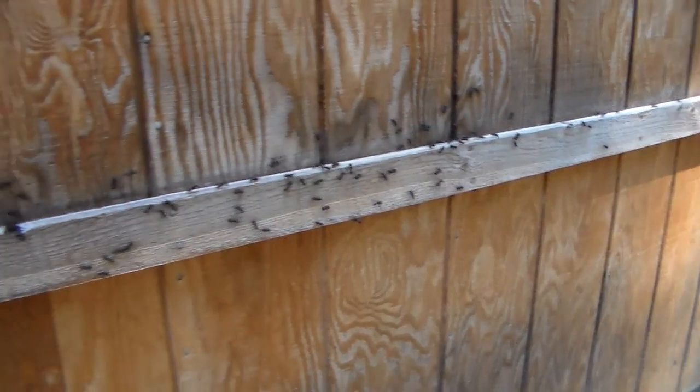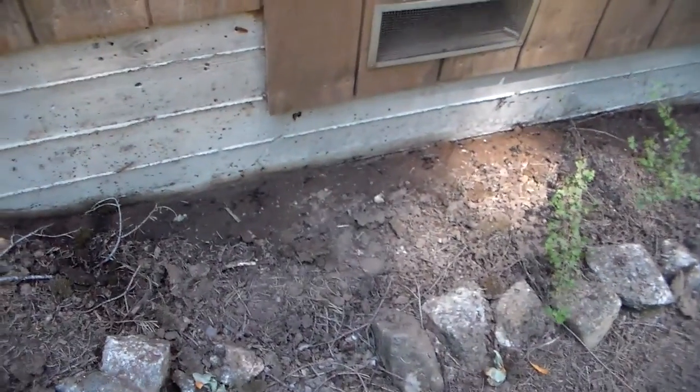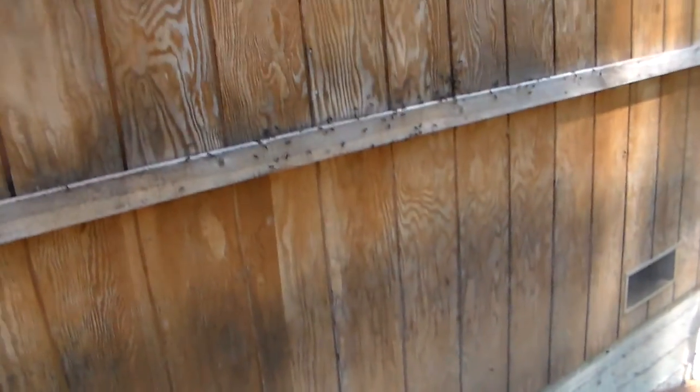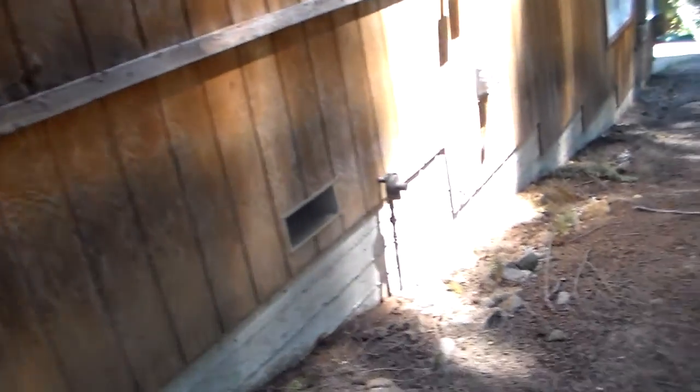This is insane — this is the most infested house for carpenter ants I've ever seen in my life. I'm almost just going to bring some Raid and start shutting them down. Hopefully the stain will kill a lot of them too, but I mean they are moving everywhere.